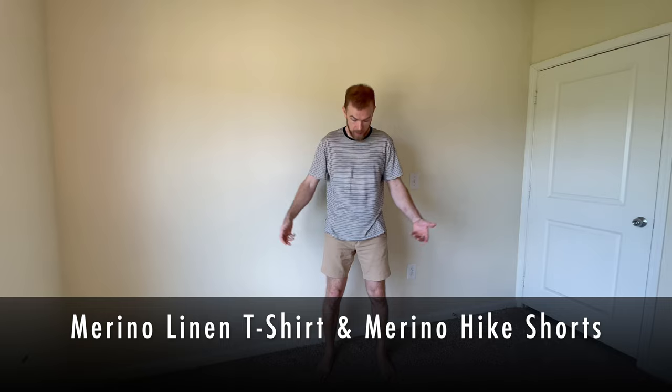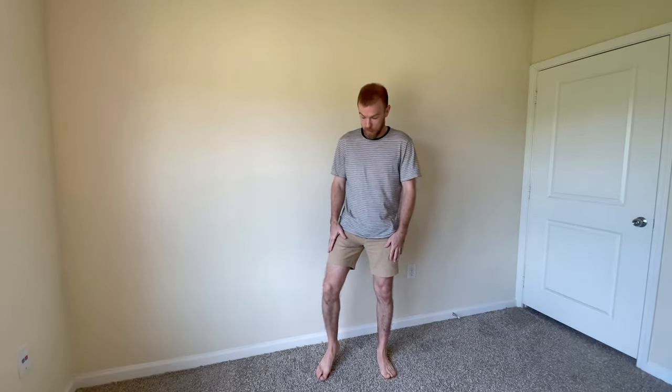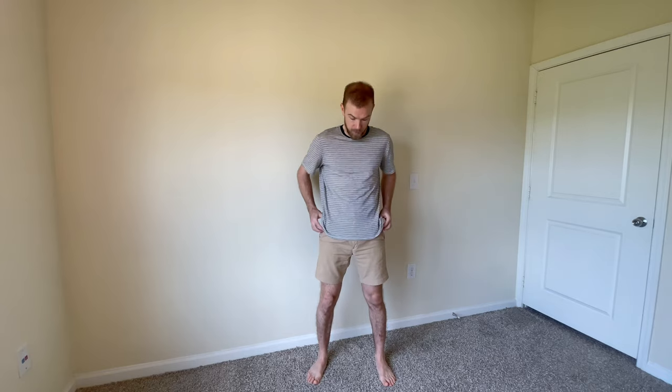First up, I've got these two core pieces from Icebreaker: the Merino linen striped t-shirt and the Merino hike shorts. The shorts are a blend of cotton and Merino wool, and the shirt, as it sounds, is a blend of Merino wool and linen. Here's a quick look at these pieces. I've worn them quite a bit now, given them a full test — out and about, in a coffee shop, but also climbing, to see how they perform.